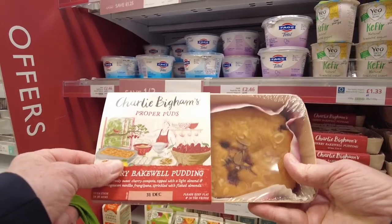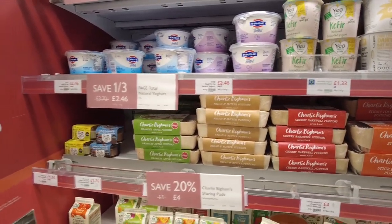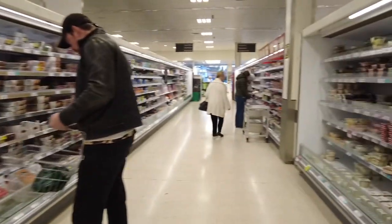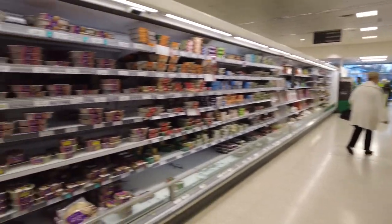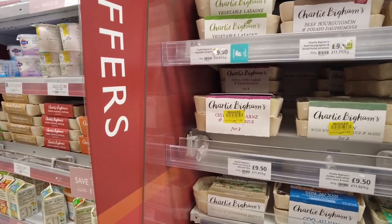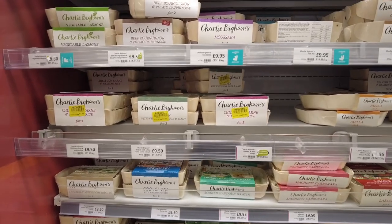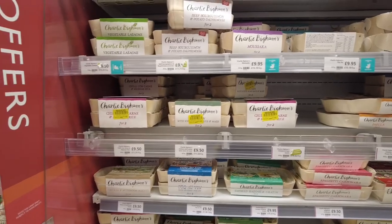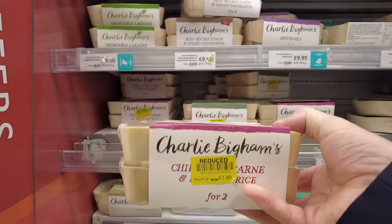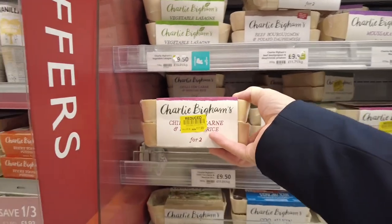Oh, the Cherry Bakewell has gone down — I had that the other day. £4. It is excellent in the oven for 10-15 minutes, great with some double cream. I do like Charlie Bingham's but I'm not paying £9.50. There are a few reduced, but I noticed they hardly reduce them. Chicken Jalfrezi, they do a chicken tikka — comparable to Marks & Spencer's. It's £9.50. A chili con carne here, that's for two people. The reductions — £8.79 from £9.50 — it's not worth it.